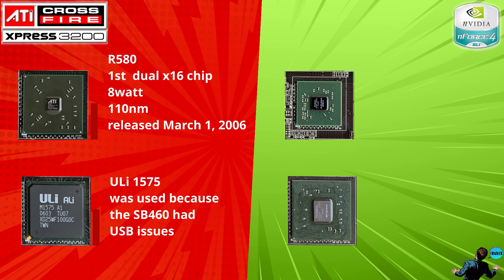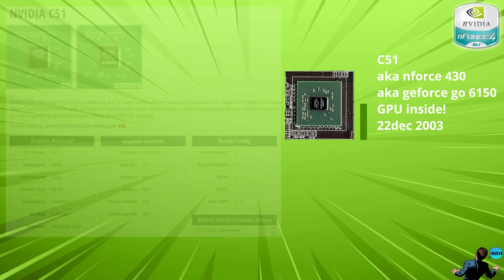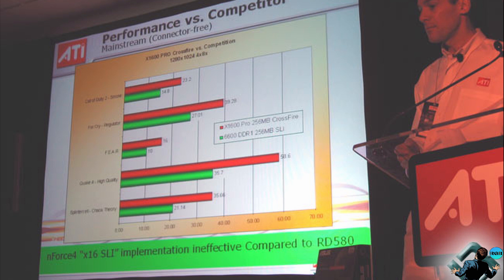NVIDIA on the other hand reused existing chips. The NF4 chip was now used as a Southbridge, and the C51 chip took the Northbridge role. The C51 is actually a mobile IGP chip, so there is a disabled GPU in there. ATI was really proud of their solution compared to the competition, and you can see that on their tech day presentation slides.